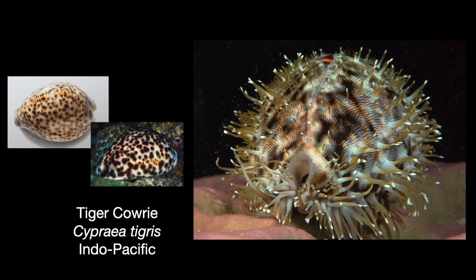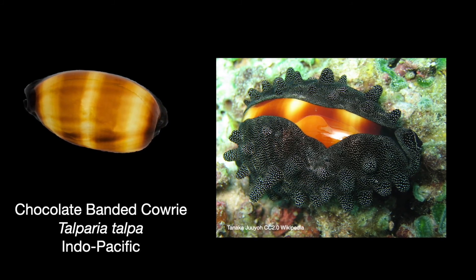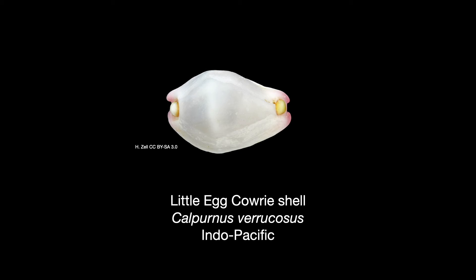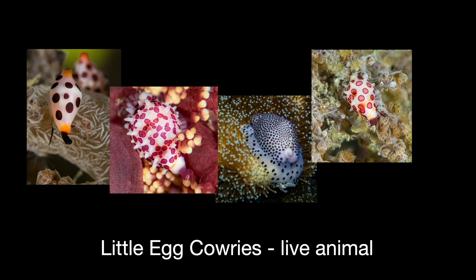The protuberances on the mantle are called papillae and may help to camouflage the animal, and might have a role in respiration. The chocolate-banded cowrie is a beautiful shiny shell found in the Indo-Pacific. The live animal has a stunning black mantle flecked with white and covered with large cylindrical papillae — this mantle may help the animal look more like tufts of algae or other less appetizing sea life. Little egg cowries are not actually in the cowrie family and commonly have a fairly simple white shell, but some display brilliantly colored polka dots and papillae that may help camouflage them against the leather coral polyps they eat.